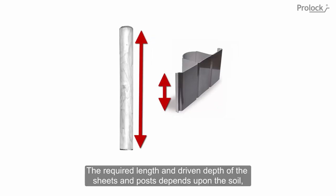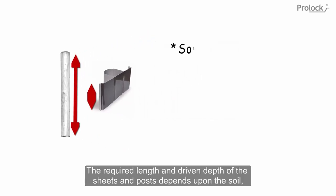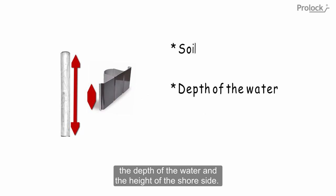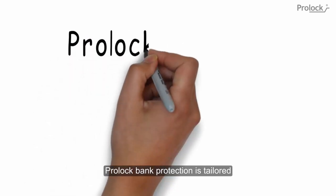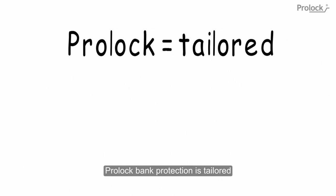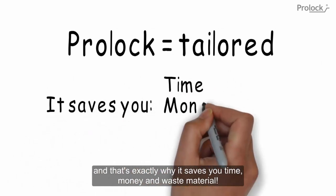The required length and driven depth of the sheets and posts depends upon the soil, the depth of the water, and the height of the shore side. Please call for a quotation. ProLock bank protection is tailored and that's exactly why it saves you time, money, and waste material.